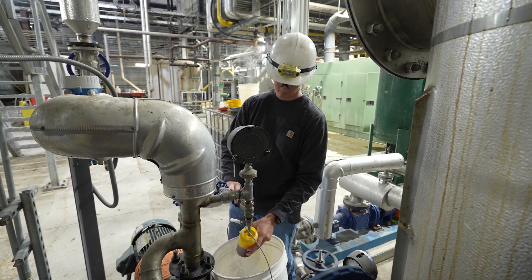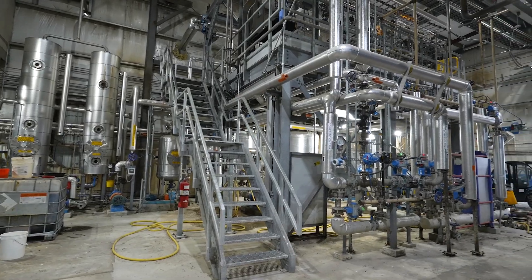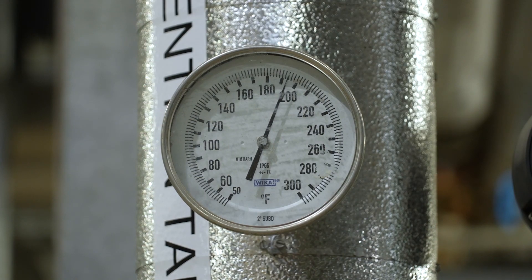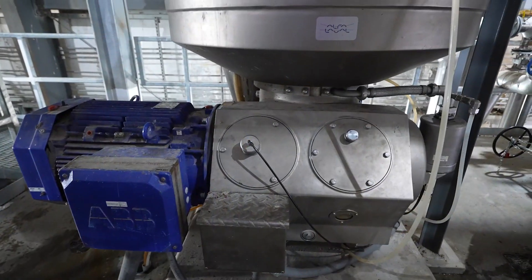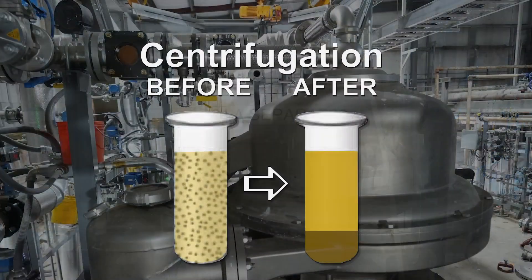Corn oil is extracted from corn through a multi-step process. First, corn kernels are ground into a fine meal. This meal is mixed with water and heated to break down starch into sugars. After fermentation and distillation to extract the ethanol, the remaining thin stillage undergoes centrifugation, where the corn oil spins to the surface due to its lower density.